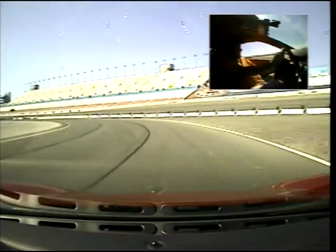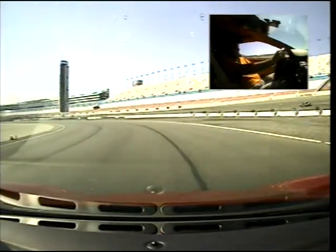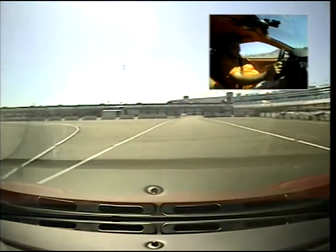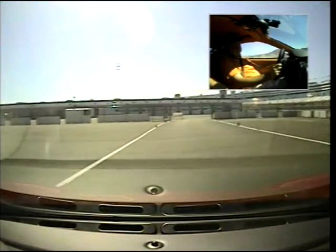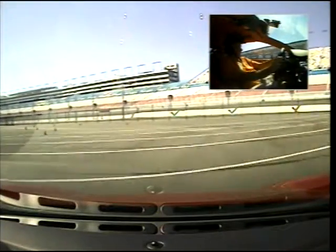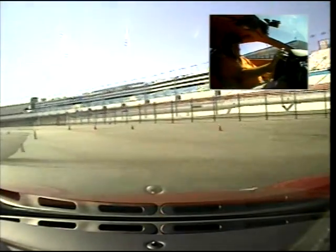Beautiful. How was it? Beautiful. God almighty. A little bit different than the game, huh? I'm coming back, yeah. So you're from here? No, I'm actually from Dallas, Texas. Oh, cool. You're not going to be that far away from the Circuit of the Americas, right? Yeah, the Circuit of the Americas down in Austin. Down in Austin. We're on our way.